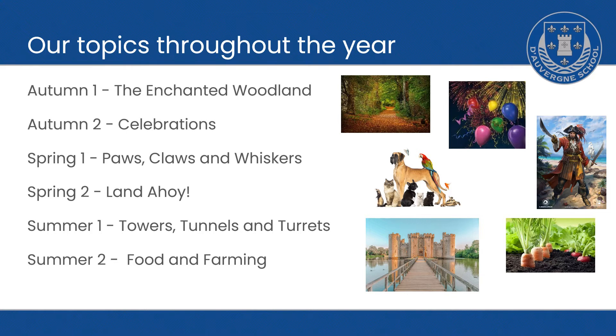We look at six topics throughout the year. Our first topic is the Enchanted Woodland, which is a science-based topic. Our next topic after half term will be Celebrations, which is a religious education topic, also looking at history and geography. In the spring term, our topic will be Paws, Claws and Whiskers — another science-based topic.